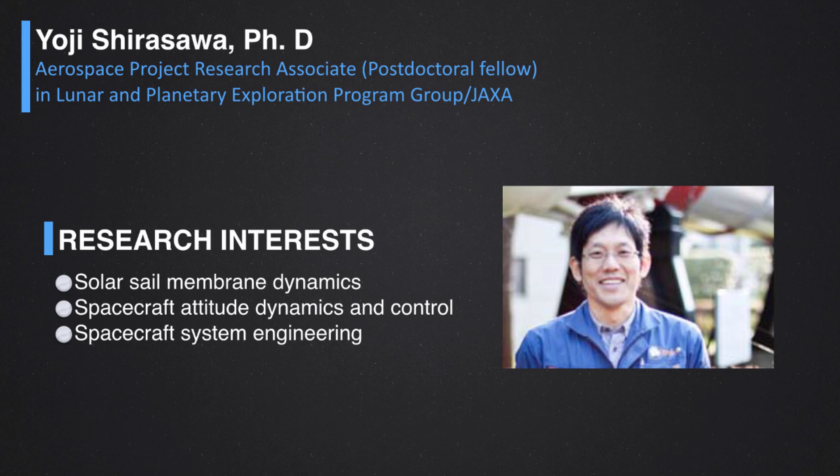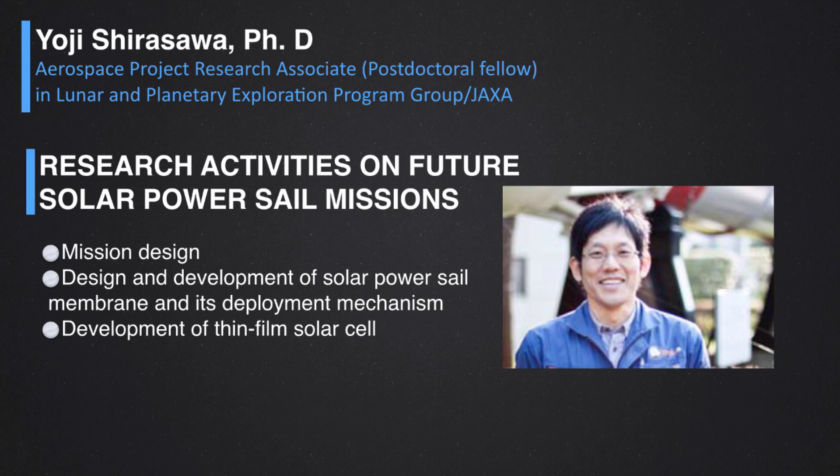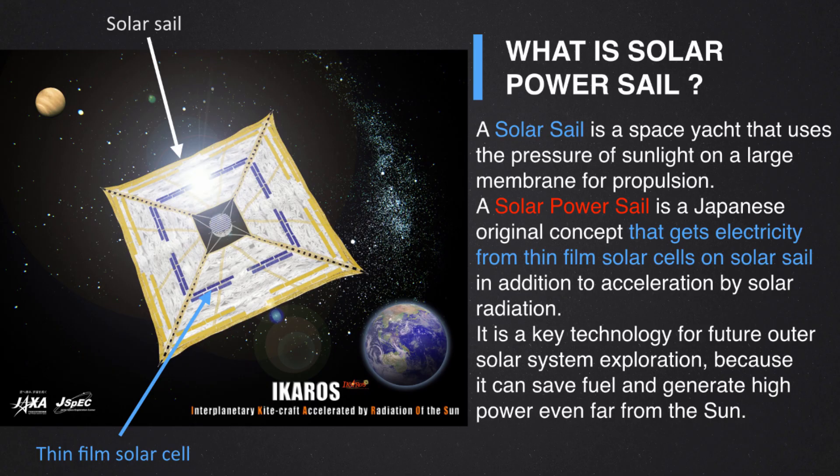I am also studying about space system engineering. I have studied about ICAROS and the solar power sail from when I was a doctoral course student in ISAS at JAXA. I have studied the nonlinear analysis on the sail membrane dynamics and other activities on ICAROS, and now I am studying about the mission design of the future solar power sail mission, including the design and development of the solar power sail membrane and its deployment mechanisms.